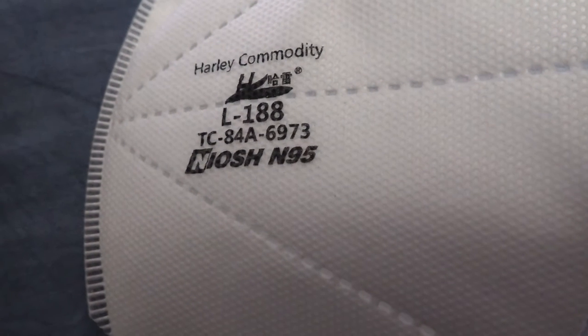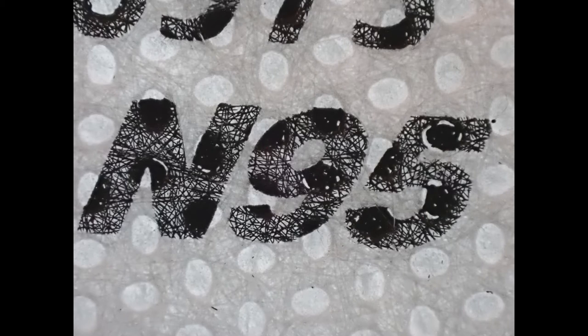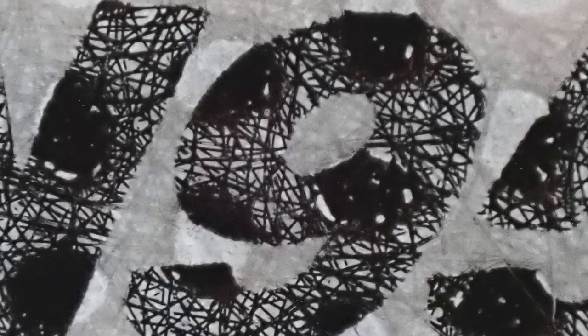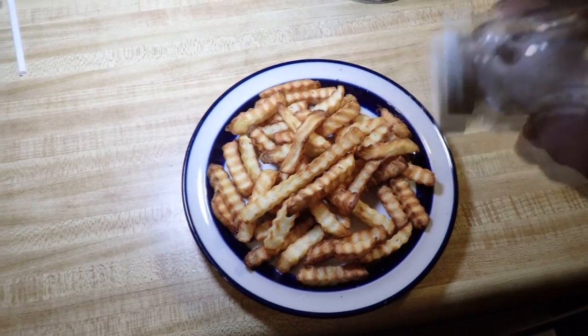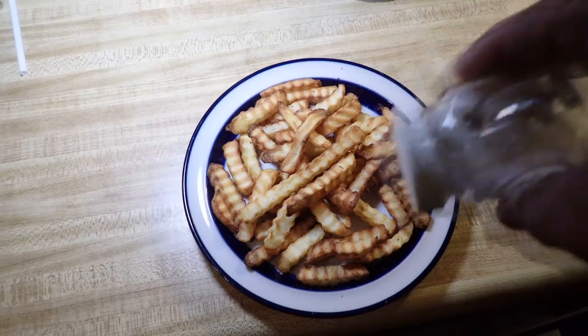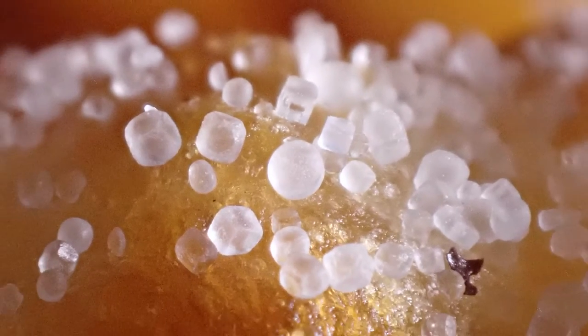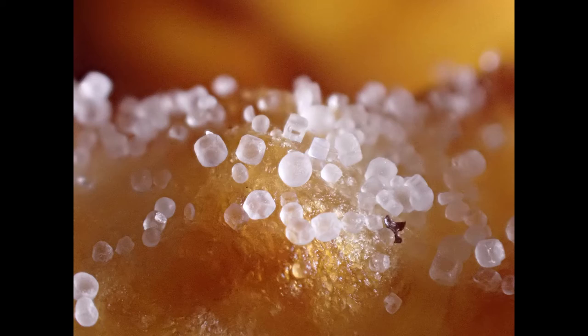Just another N95 mask, you say. Well, get up close and use your imagination and you'll see the N95 is crisscrossed with hundreds of highways and overpasses. Turn your imagination to the salt you are putting on the french fries — up close, the grains become giant boulders rolling down the side of a mountain.